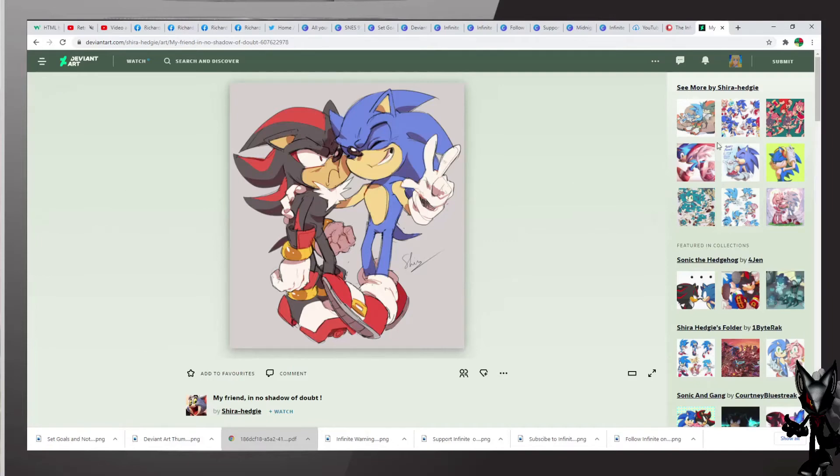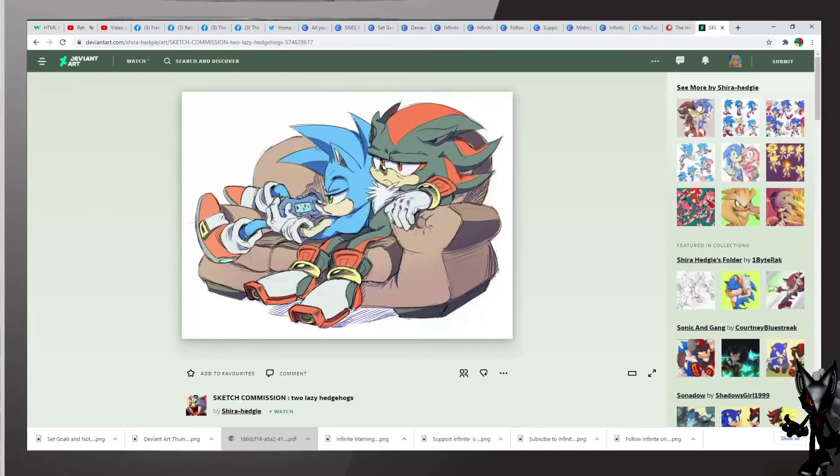And what do we have here — it looks like they're playing some video games. Sketch commission, Two Lazy Hedgehogs, also by the same artist. Excellent work — they are relaxing, playing some video games, and of course both of them are sitting on the couch. But Shadow is still not happy.